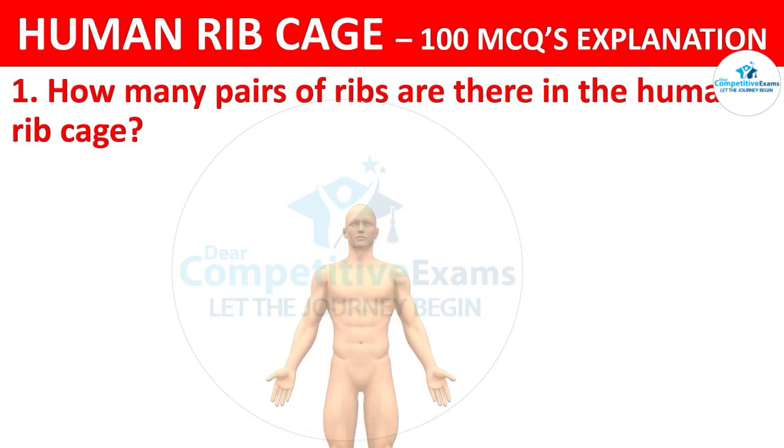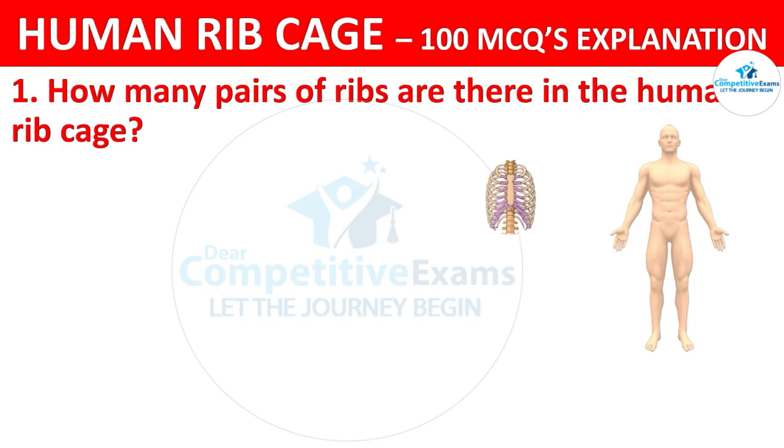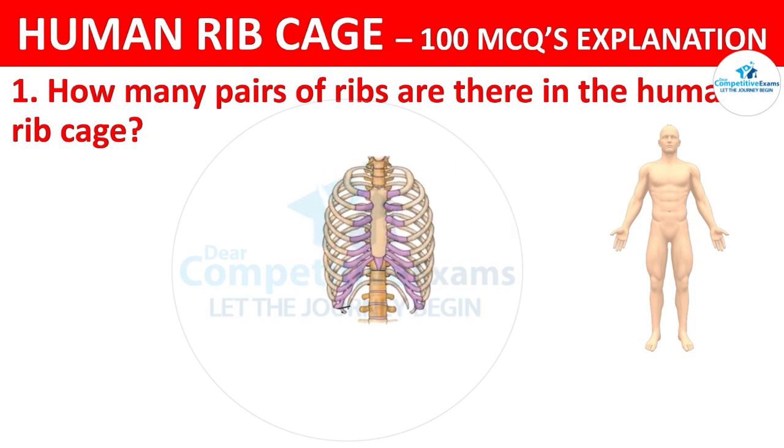How many pairs of ribs are there in the human ribcage? Your options are: 10, 12, 14, or 16.